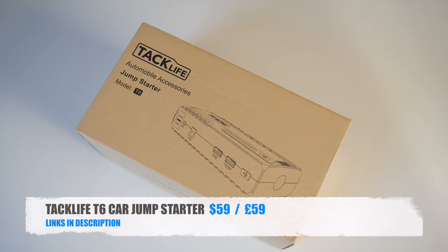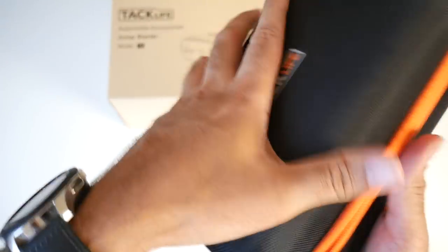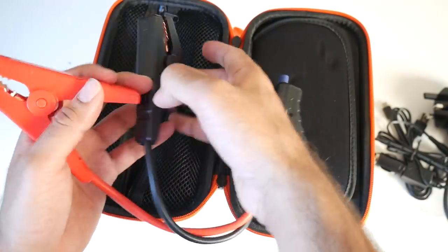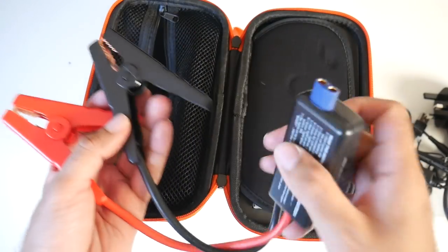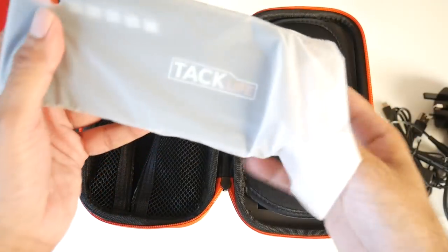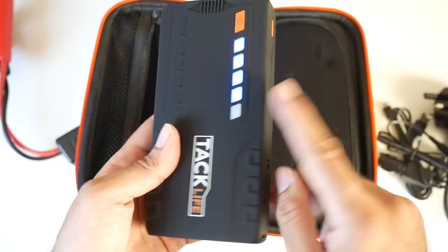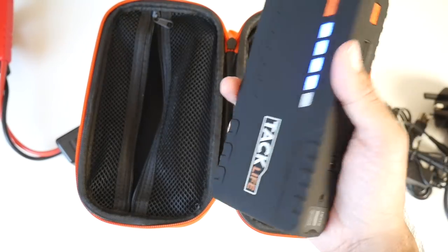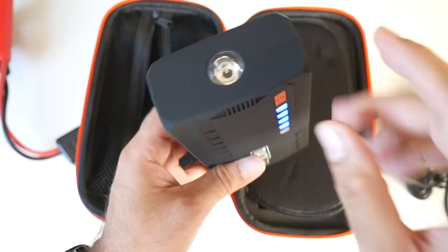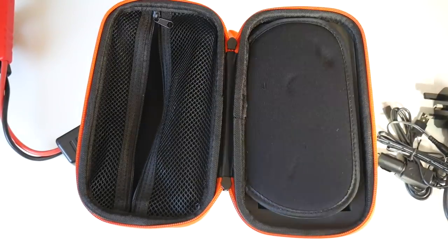Cool product number seven is the Taclife T6 car jump starter. It comes in a hard zip-up case with a complete kit including heavy-duty jump leads with positive and negative clamps connecting to the main unit. Not only is it a jump starter but also a power bank. Press the power button to see battery level. It's lightweight, made from rubberized plastic, and has an LED light on the front activated from a side switch — with SOS and various flash modes.